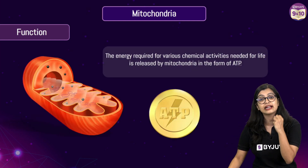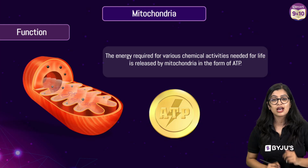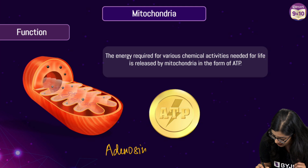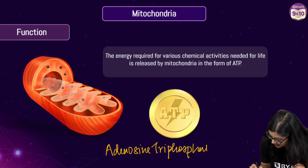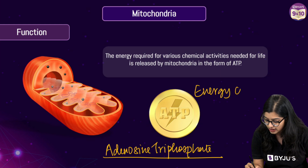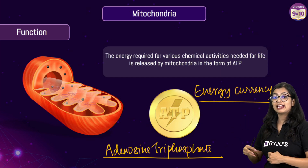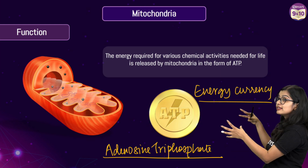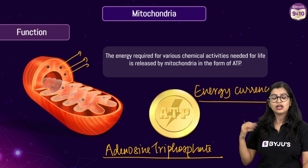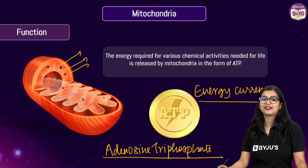The energy is released in the form of ATP. The energy currency — the form in which energy is released — is through ATP, which stands for adenosine triphosphate. We call ATP the energy currency of the cell. For any chemical reaction to take place, it happens at the expense of ATP, because energy is stored in this molecule. Because the mitochondria synthesizes large volumes of ATP, we call it the powerhouse of the cell.